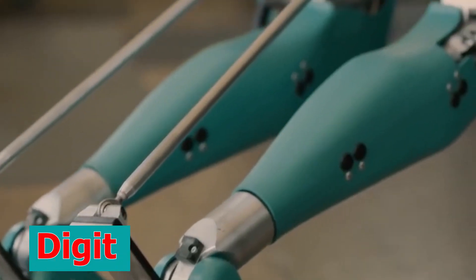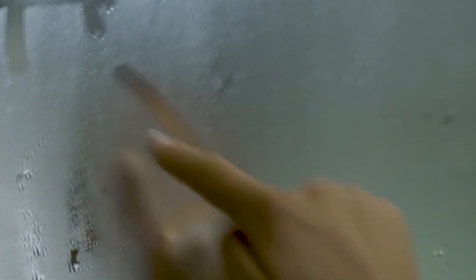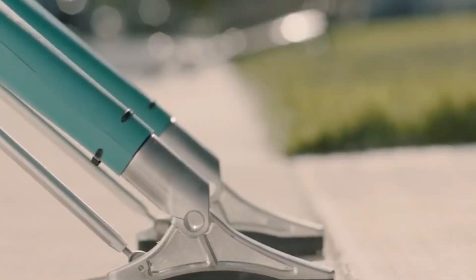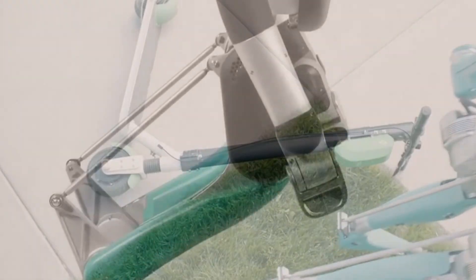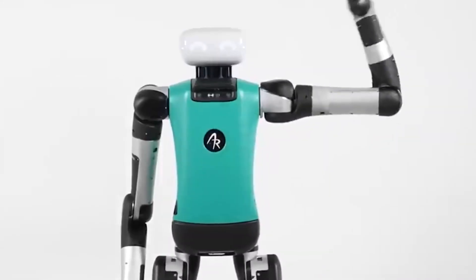Number 7: Digit. Digit is a humanoid robot that was manufactured in the United States by Agility Robotics in the year 2019. It is constructed in a way that allows it to move in a manner that is distinct from how typical robots do so. Digit was designed to function effectively in a variety of challenging settings. Companies believe that it will be useful in the future for applications including search and rescue missions, home health care, and more.